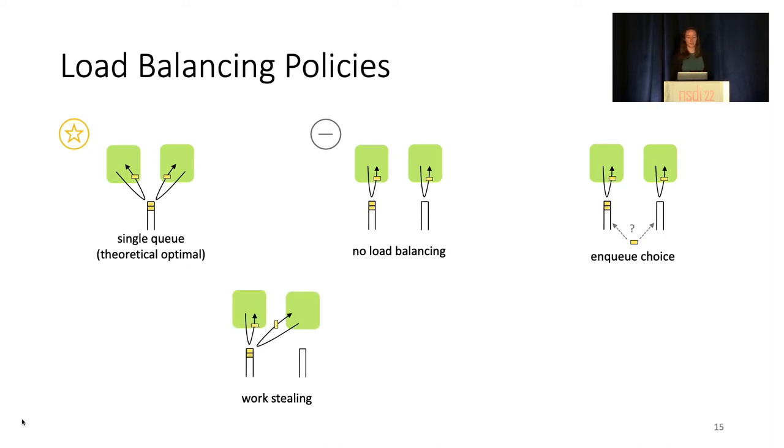Next we have work-stealing, where when a core runs out of local tasks to do, it begins iterating through the queues of other cores. Once it finds a non-empty queue, it steals half the work. Lastly, we have work-shedding, where an overloaded core notifies another core that it needs help, and when next available, the notified core balances the length of the two queues by stealing tasks.